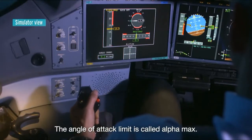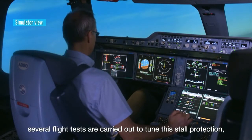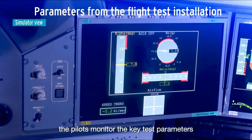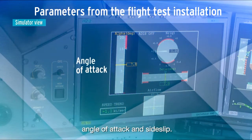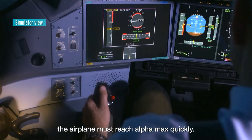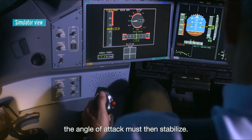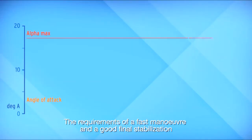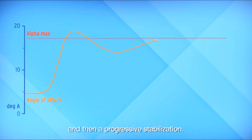The angle of attack limit is called Alpha Max. During the development, several flight tests are carried out to tune this stall protection, thanks to various maneuvers. On a specific display, the pilots monitor the key test parameters obtained from the flight test installation: angle of attack and side slip. When a pilot pulls full back stick, the airplane must reach Alpha Max quickly. If he maintains the stick in this position, the angle of attack must then stabilize. The requirements of a fast maneuver and a good final stabilization lead to a motion where there is initially a small overshoot of Alpha Max, a decrease of the angle of attack, and then a progressive stabilization.